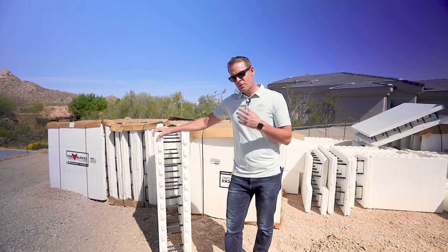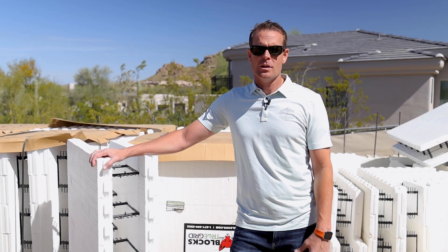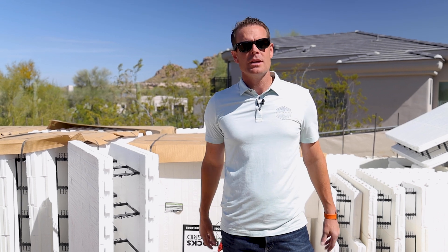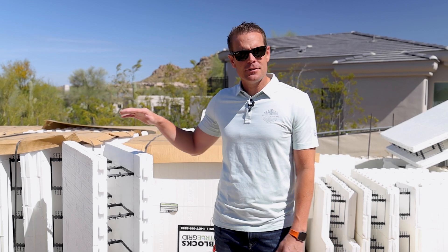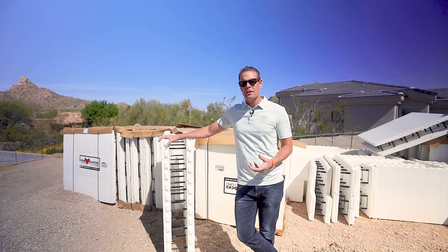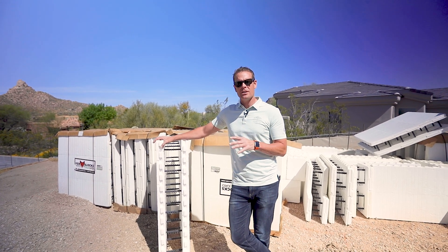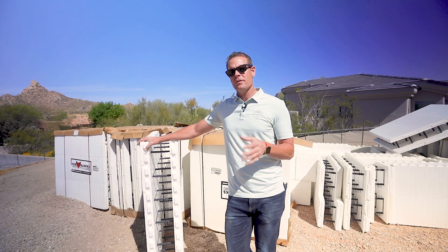In North Scottsdale it's a little bit different — we have a lot of natural desert and preserves, so wildlife is living out here. You're going to see bobcats and even deer. Our clients want to know how they can prevent the home from any critters or unwanted guests. ICF is a great solution — one of the key benefits is that it keeps out bugs. We're only dealing with penetrations at doors, thresholds, and multi-sliders as access points. ICF itself is great for bug prevention and maintenance.